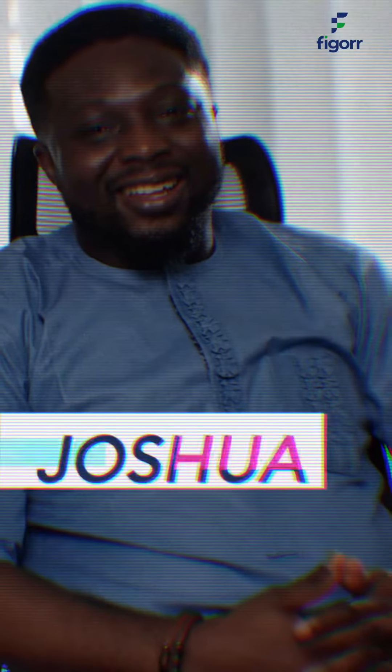My name is Joshua, Business Manager for Cold Chain Infrastructure at FIGORR, and we understand that your business can be threatened by a lack of reliable cold storage facility. It's a constant worry costing you profit and peace of mind.